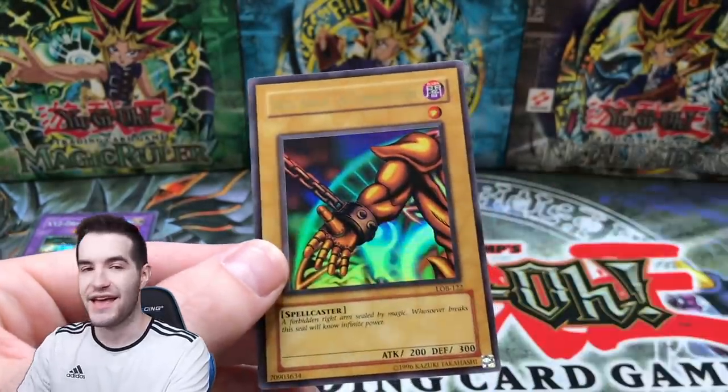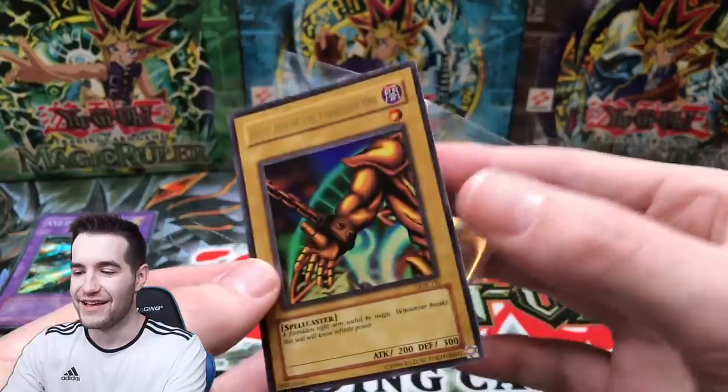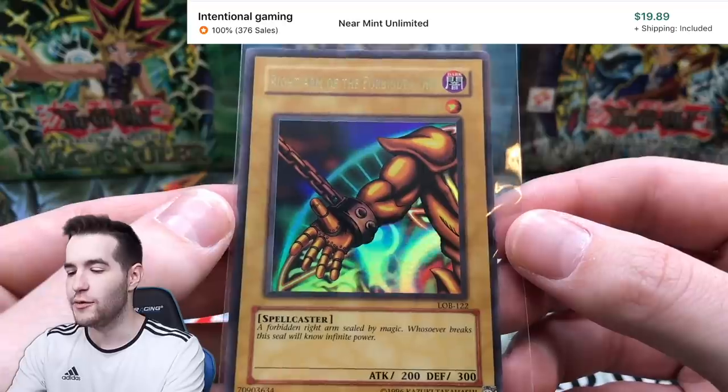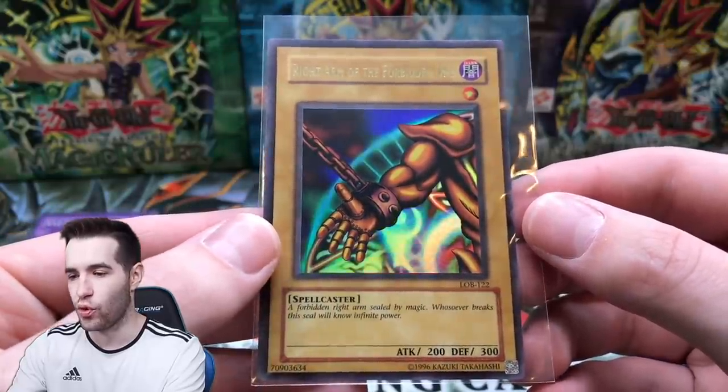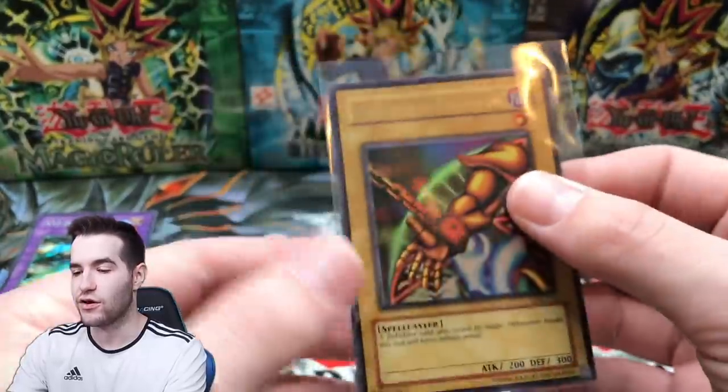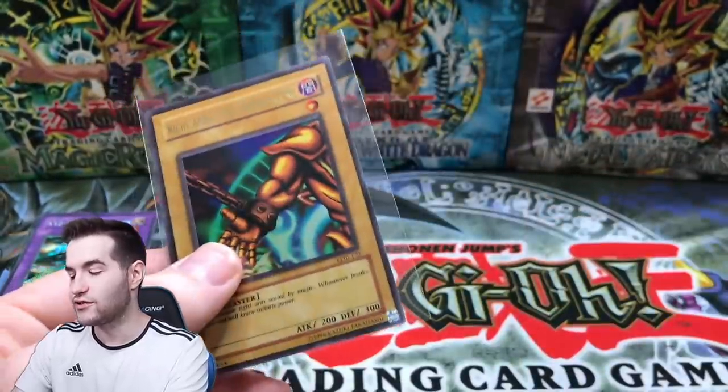Beaver Warrior, Petite Dragon - do we do the card trick right? Here we go - oh, a Right Arm! Right Arm of the Forbidden One! We have an Exodia limb in the final pack - yes, there we go! Let's check it out. The centering is a little bit off, not the worst I've seen, but not very good. Looks like a clean card though.